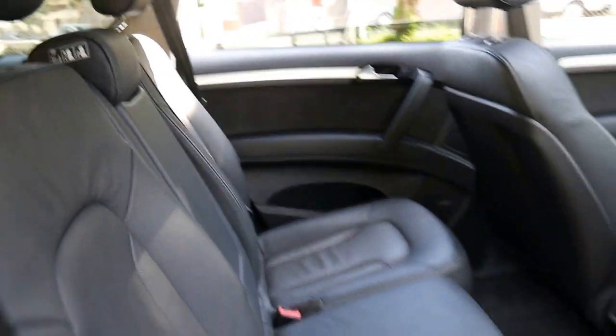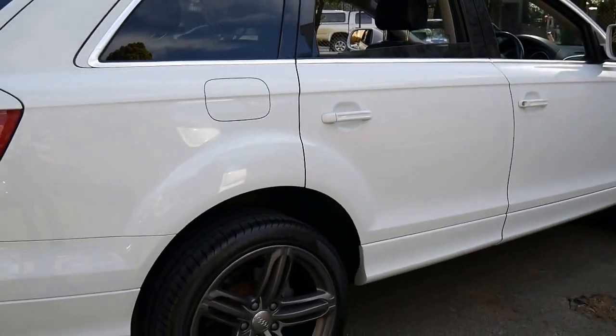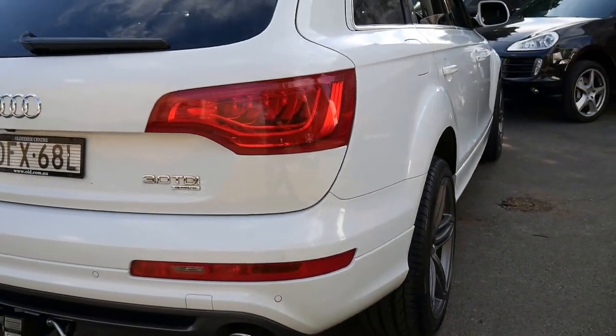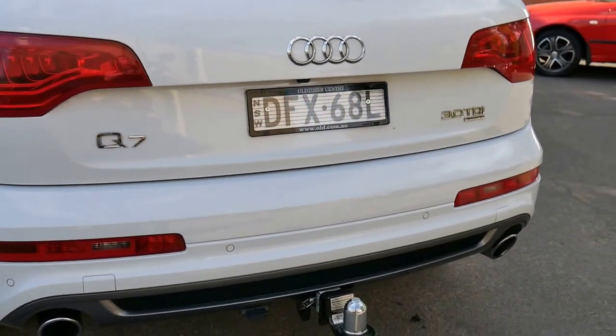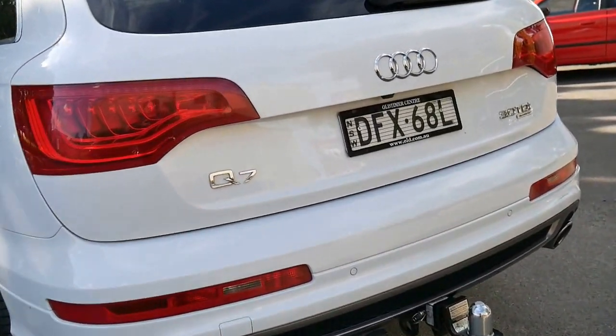It's just been really well looked after, and that's what's so good about white cars — they always look brilliant. It's got the nicer, bigger 21 inch wheels. It's got a genuine Audi tow bar and the car is unmarked.